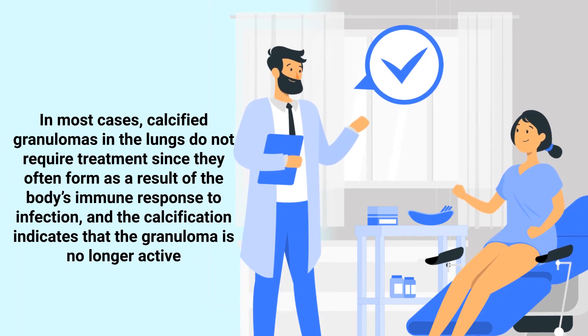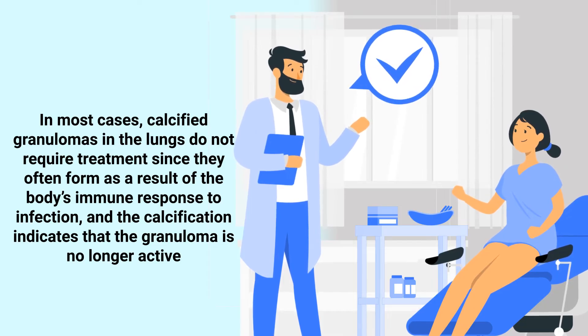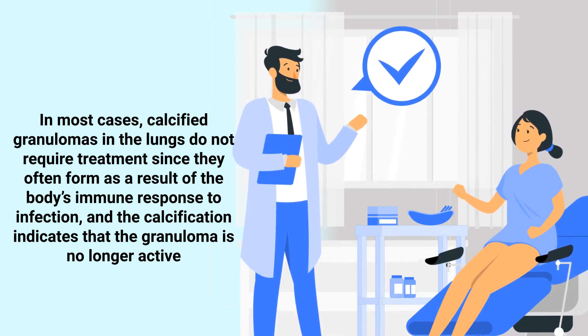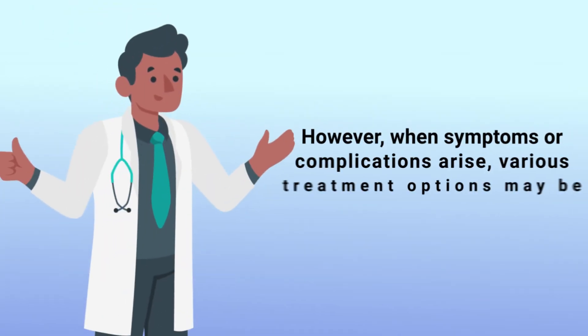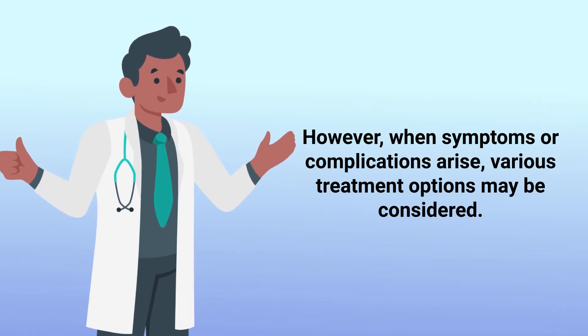In most cases, calcified granulomas in the lungs do not require treatment, since they often form as a result of the body's immune response to infection and the calcification indicates that the granuloma is no longer active. However, when symptoms or complications arise, various treatment options may be considered.